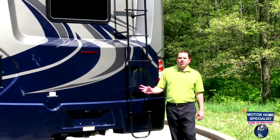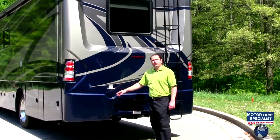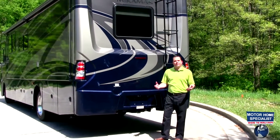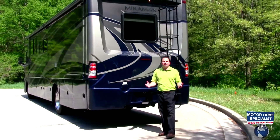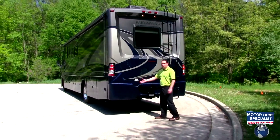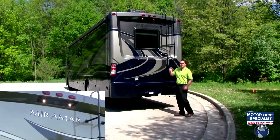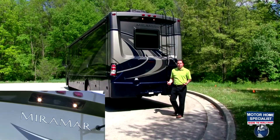The rear of the Miramar has a one-piece molded fiberglass cap and is equipped with the rear fuel fill, which makes it extremely convenient when filling up your fuel tank. It doesn't matter which side of the island you pull up to — both hoses will be able to reach with no problem. Also to point out on the top, you'll get two extremely bright docking lights which will illuminate the area when you're backing in the motorhome.